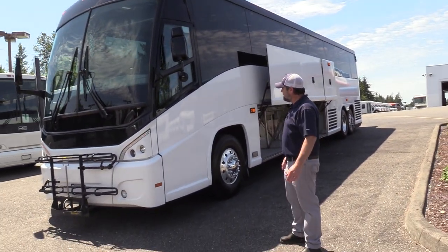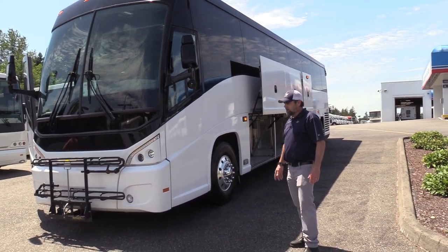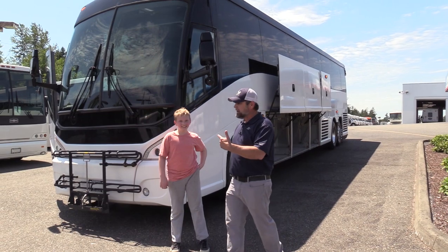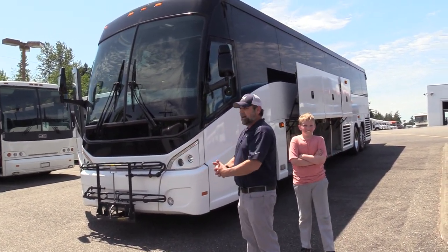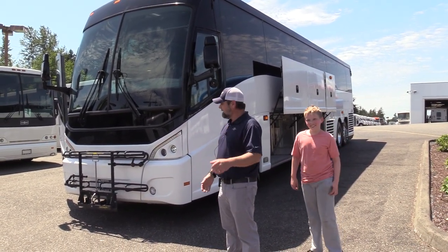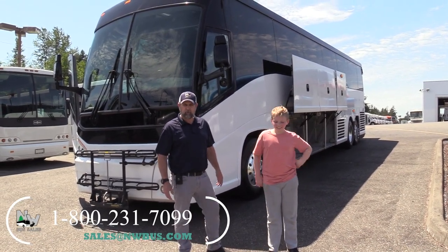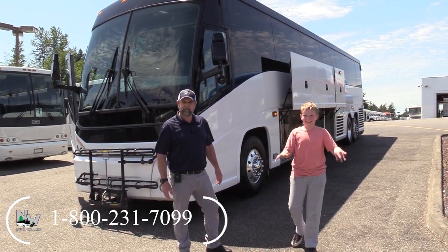All the glass is in good shape. Let me recap: this is the 2013 MCI J4500, 56-passenger, Cummins ISX, Allison B500 six-speed with Jake brake. Check us out online at nwbust.com. Please call with any questions: 800-231-7099. Thank you!